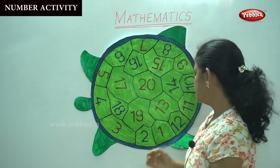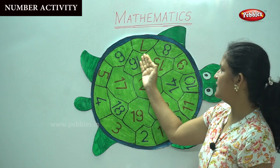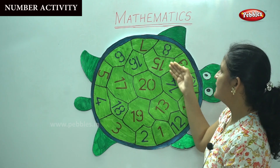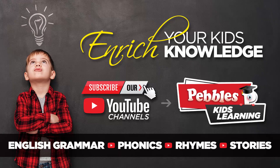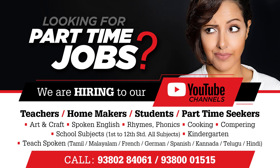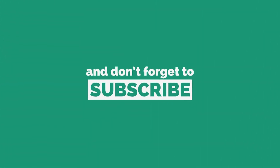Shall we see the numbers once more? 1, 2, 3, 4, 5, 6, 7, 8, 9, 10, 11, 12, 13, 14, 15, 16, 17, 18, 19, 20. So we have studied numbers from 0 to 20.